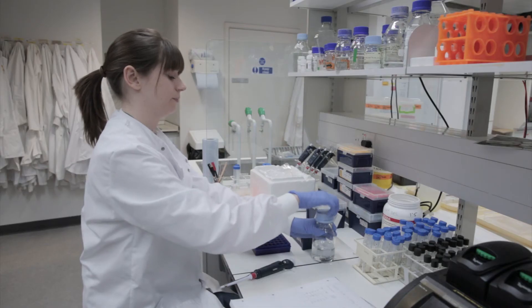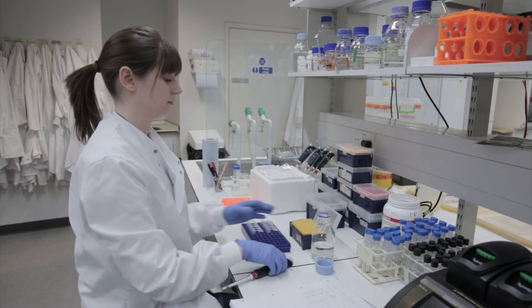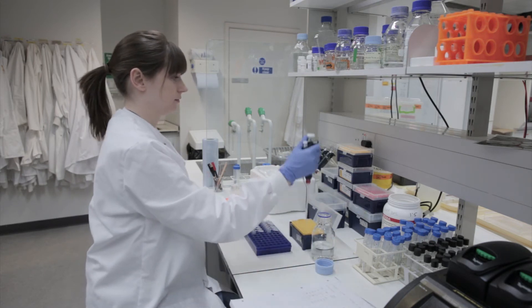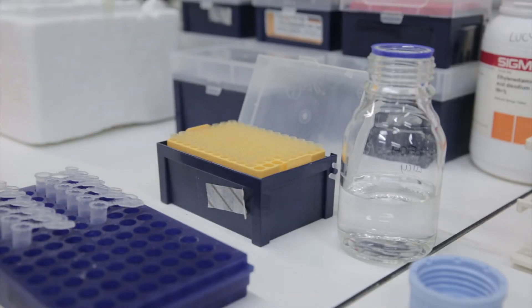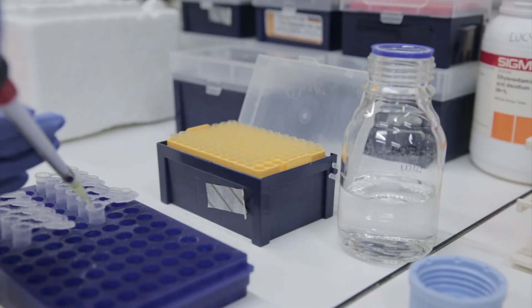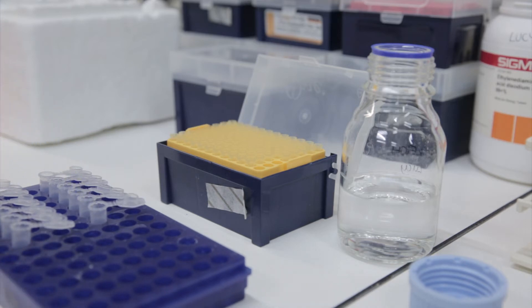I'm working on changing the chemical composition of the cell wall so that we can more easily extract these sugars. Scientists at Rothamsted have identified a key gene which we think is responsible for forming one of the strongest bonds within the cell wall. This gene is called GT619, and I'm studying it more closely to find out if it's doing what we think it's doing.